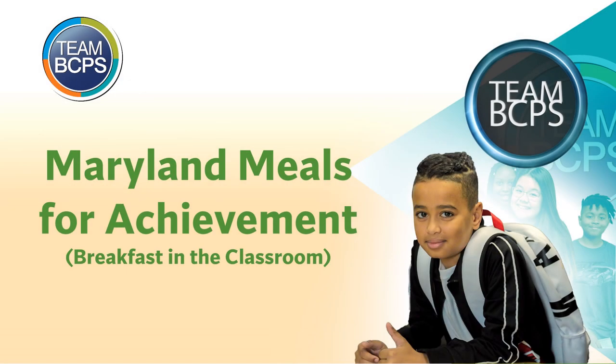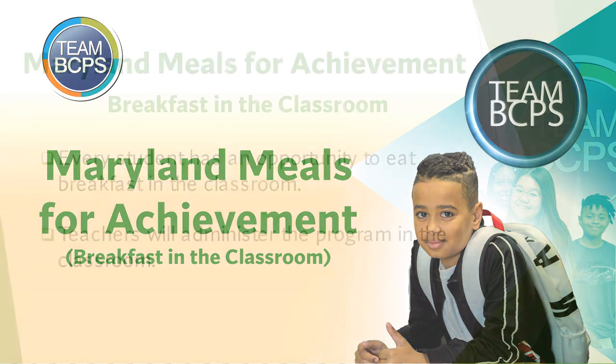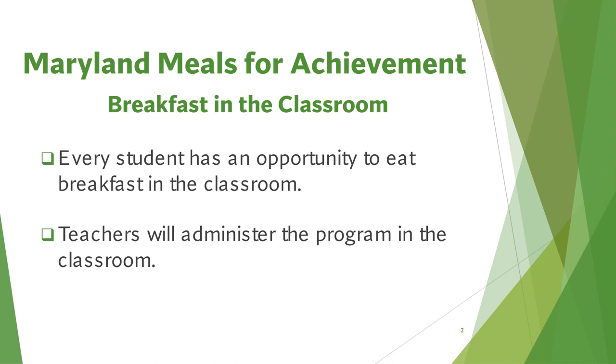Welcome to the Maryland Meals for Achievement Breakfast in Classroom training. This is an important part of our students' day and we are excited to bring this program to you this school year. Every student at your school has an opportunity to eat breakfast in the classroom. This program is funded by state and federal funds, and teachers will administer the program in their classrooms.